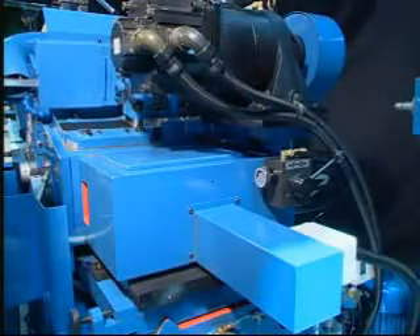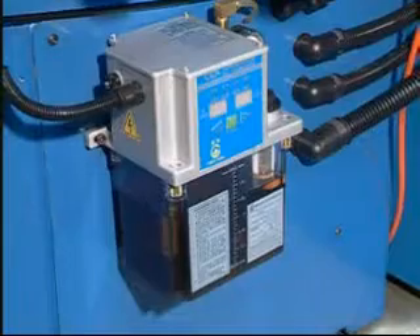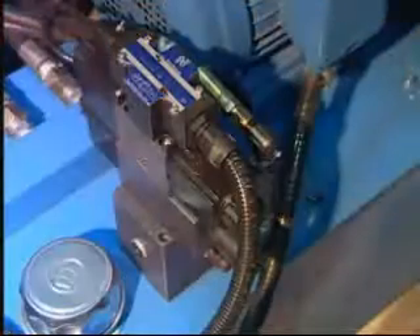This model has an upper slide automatic tool feeding device with linear slide wave and micro-computer oil injector to supply oil on time for extended service life.